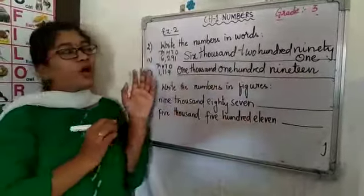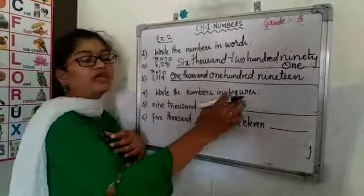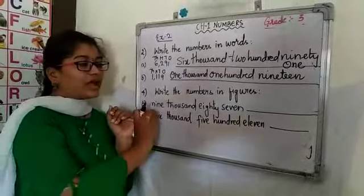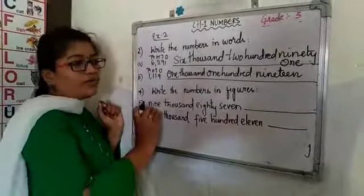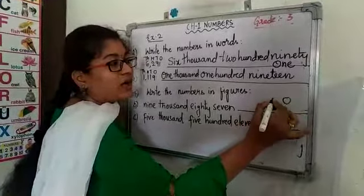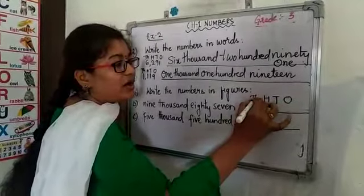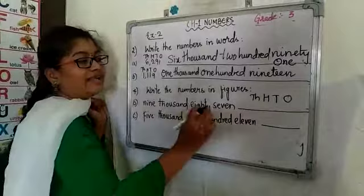This is the way how we write numbers in words. Next, we are going to learn numbers in figures. Numbers in figures means a number name will be given and you have to write the number. So before going to write the number, first place the place values: 1s, 10s, 100s and 1000s. Now, the number name given is 9,087.